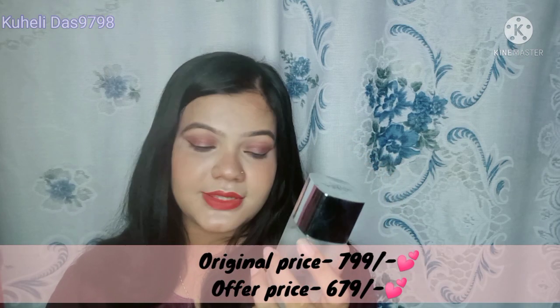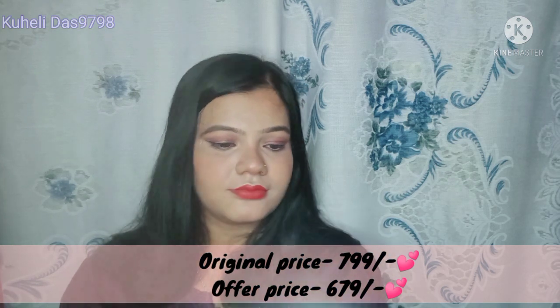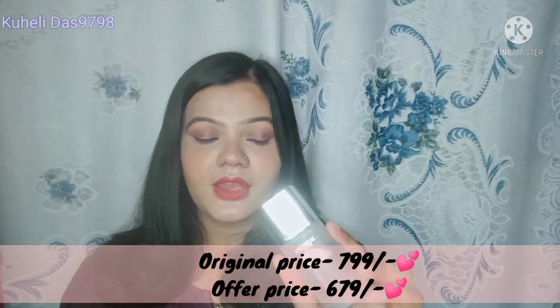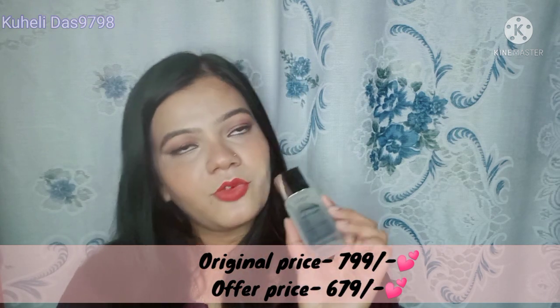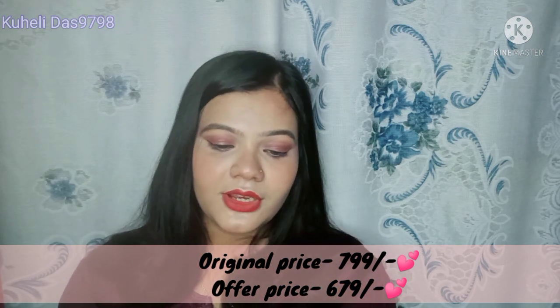The second product is L'Oreal Revitalift Micro Essence for smoothing and radiance. I will use this product on my skin and give you a full review on my channel. I will cover 100% of my experience with this product.